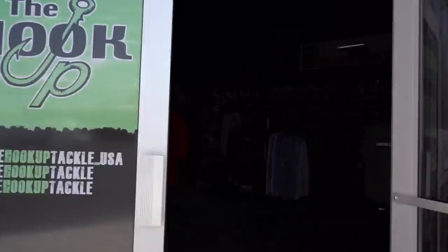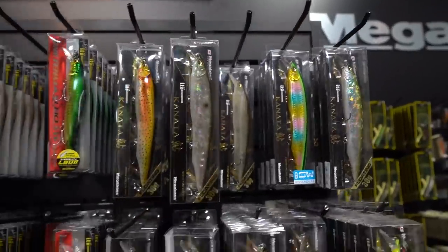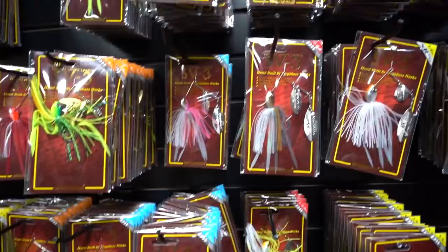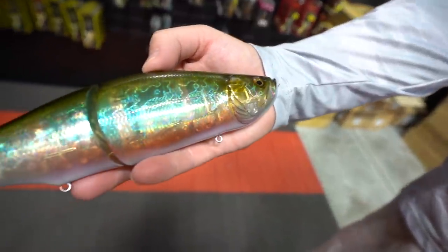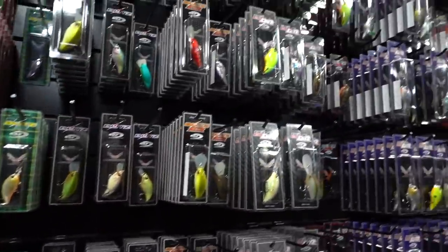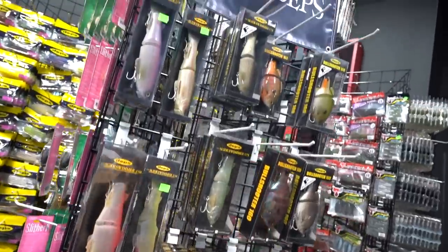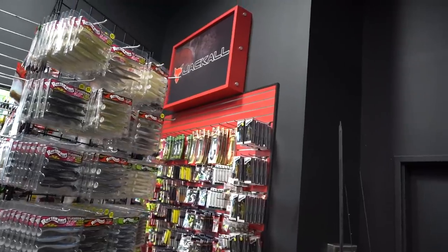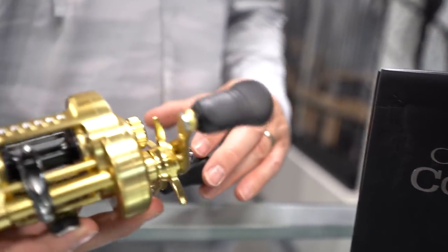Welcome to the Hookup Tackle — the world's largest showcase of Megabass products, featuring baits and colors not found at any other dealer. The Hookup also offers a wide display of OSP, Evergreen, Deps, Lucky Craft, Jackal, and many more. The Hookup Tackle is owned and operated by family, staffed by guides and verified tackle nerds who love helping anglers elevate the craft. If you're in the Phoenix area, stop by our showroom. Online, there are almost 10,000 SKUs of Megabass products alone, with hundreds of other companies and new products being added daily.